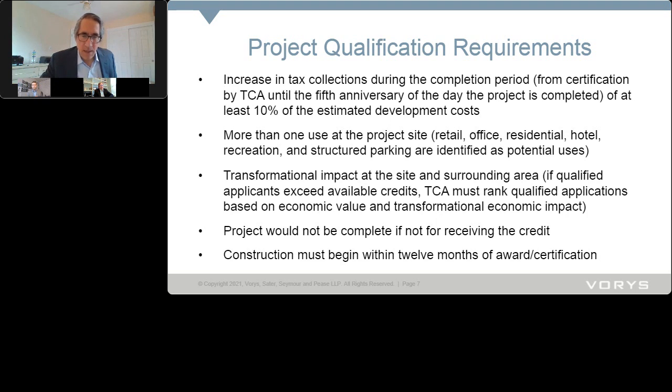Moving on to more minimum requirements: the project would not be completed if not for receiving the credit — a but-for requirement. Importantly, this does not say the project cannot have started; it just cannot be completed but for receiving the credit. And finally, construction must begin within 12 months of your award or certification — the state wants to transform now, not sometime way off into the future.